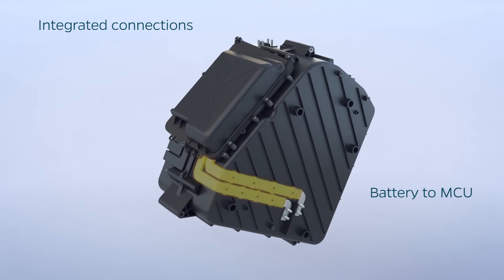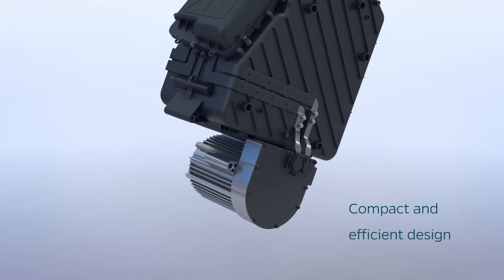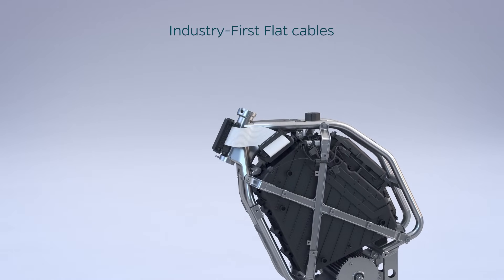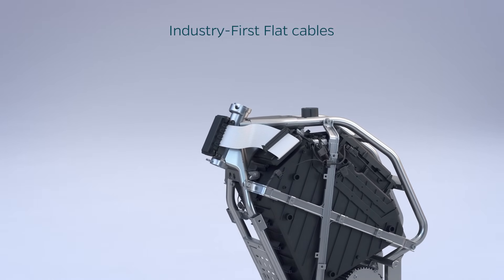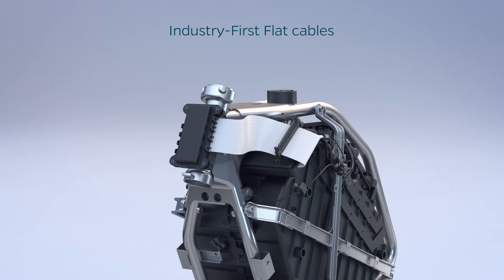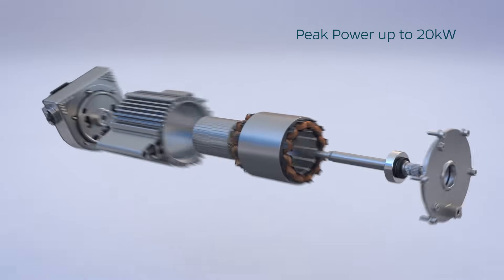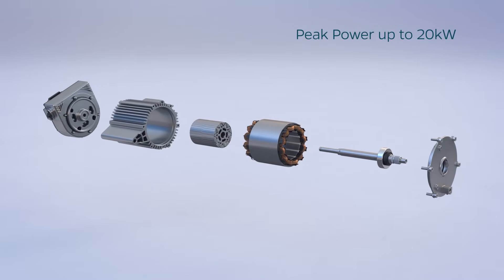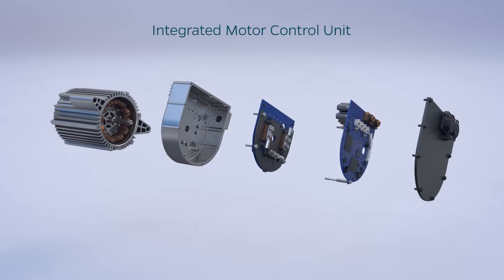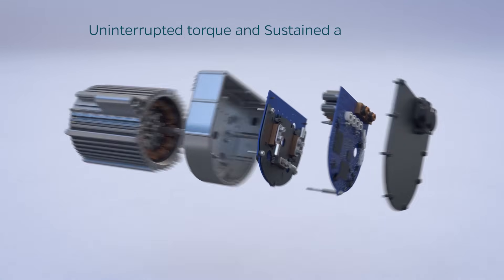The battery is also integrated with the MCU, resulting in a compact and efficient design that prevents power loss. The new architecture includes industry-first flat cables, which improve packaging efficiency, reduce overall weight, and enhance thermal performance for better durability and reliability. This architecture also allows Ola to accommodate motors up to 20 kW of peak power, enabling higher-performance machines in the future.